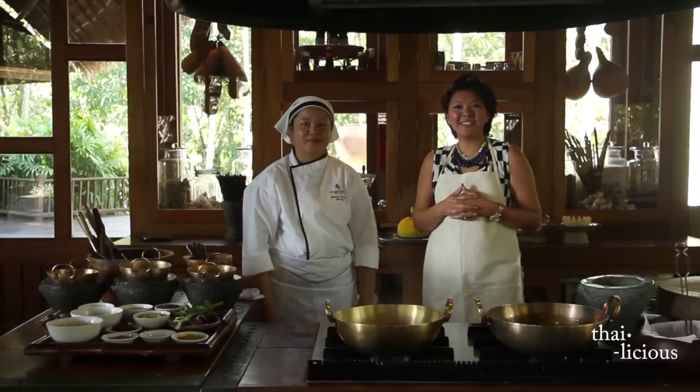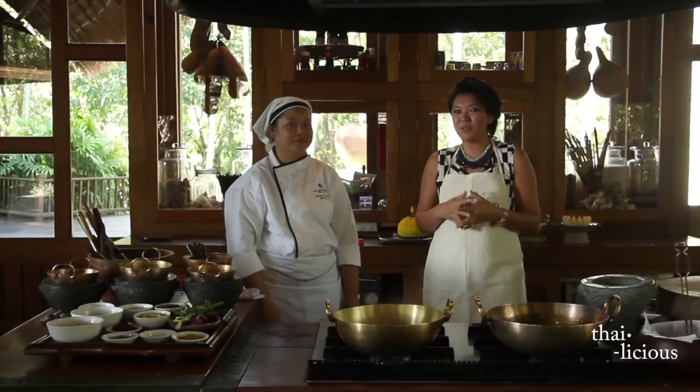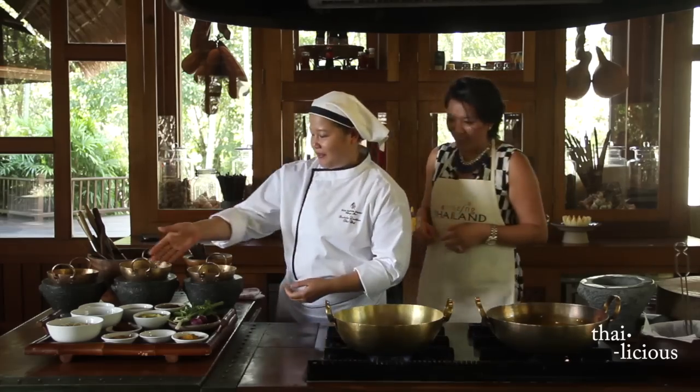We are now inside this beautiful cooking class at the Four Seasons Resort in Chiang Mai, and we have with us today Chef Ansheli. Thank you so much for being with us today — I'm so excited that we're going to learn this Northern Thai dish, Khao Soi Gai. Let's look at the ingredients first.